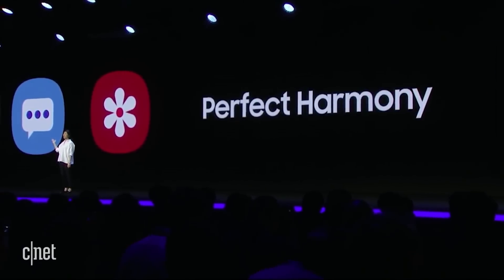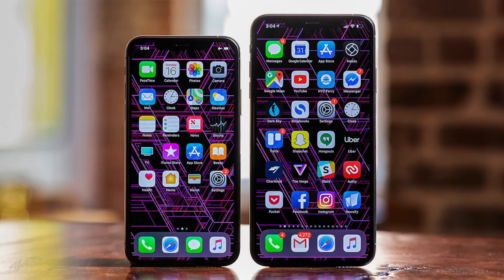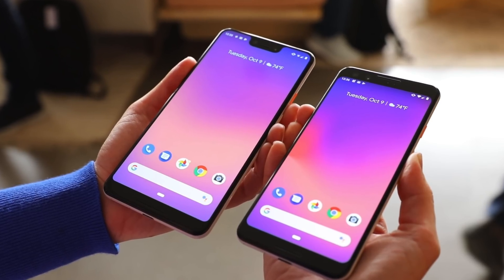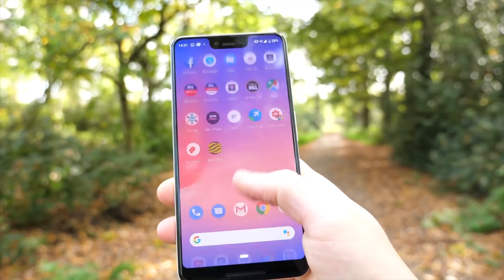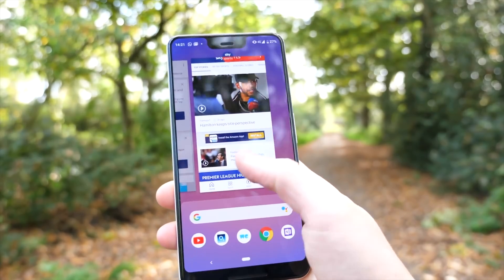So the first thing they wanted to focus on was bringing the hardware and the software all together and making it feel as seamless as possible. This is something that should separate the likes of Apple and Google from the rest of the products on the market, because the hardware and software is made by — or at least overseen by — one company. I did a one-month review of the Pixel 3XL, you can go and check that out.